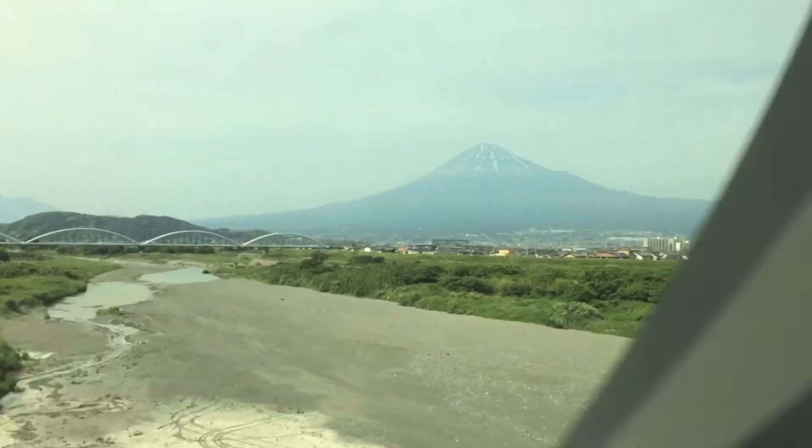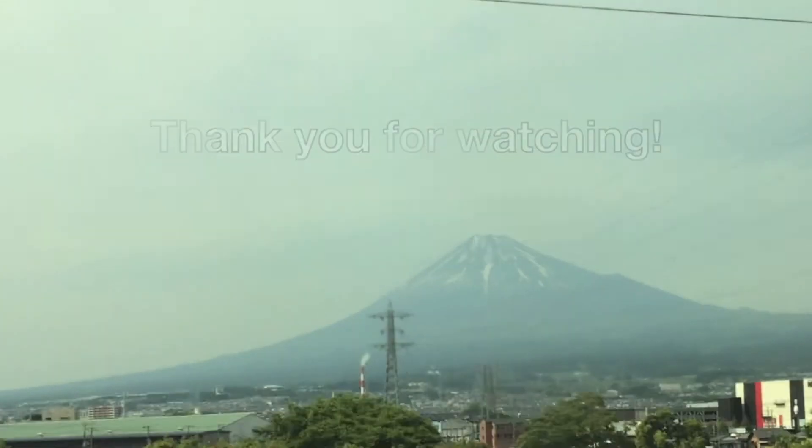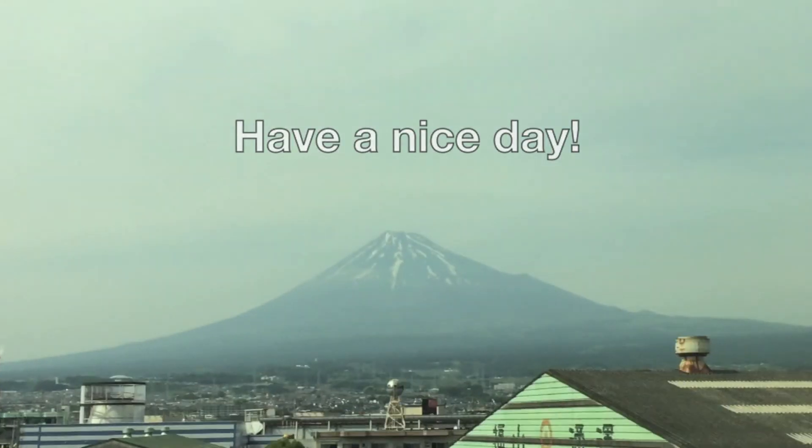I can see Mt. Fuji! Thank you so much for watching. I hope you enjoyed Osaka as much as I did. I will speak to you next time.